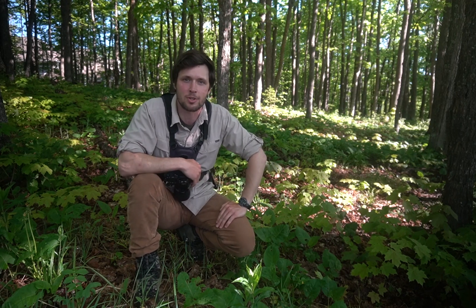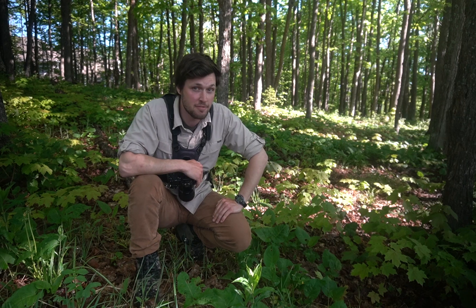Hi folks, welcome to another episode of the CritterCam. My name is Ryan Panacee and I'm a photographer living on the North Shore. I focus on wildlife and one of the tools I use is a trail camera. I set one a couple weeks ago — let's go check it.